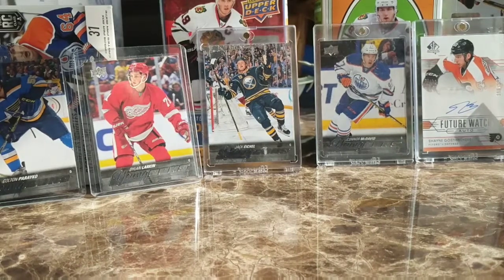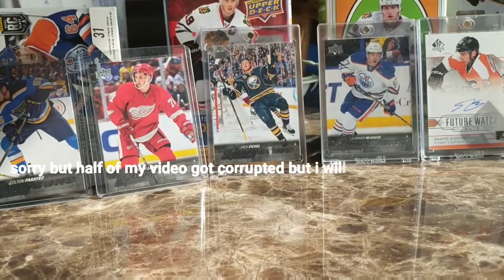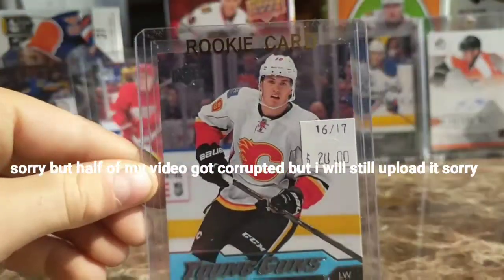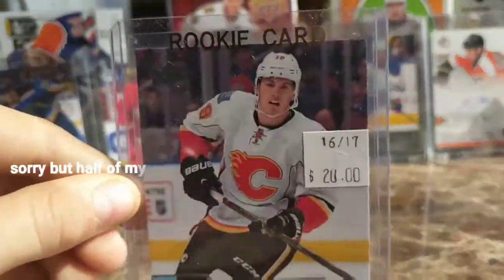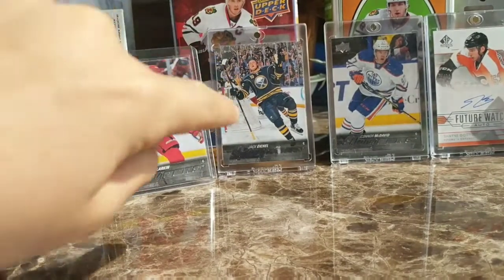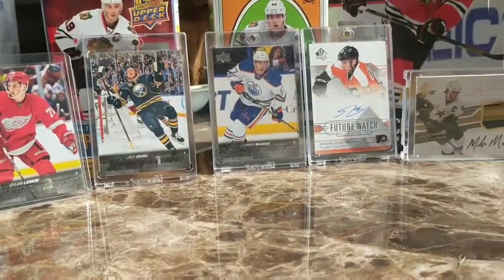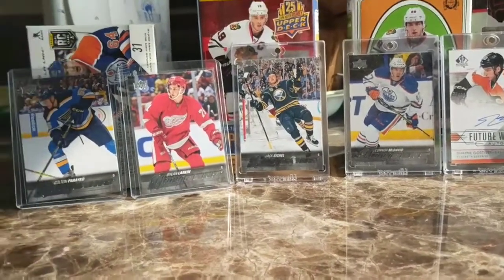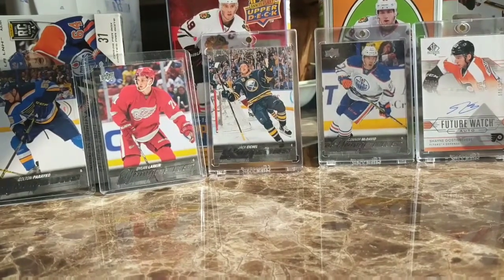Hey guys, Hockey Rat here, and today it's my first ever video so I wanted to start out with a bang. First, I went to my local card store and got a Matthew Tkachuk — guess the price — 20 bucks. I thought it was a good investment because he had a pretty good year last year. I also want to show you guys my Parayko, Larkin, Eichel, McDavid, and Gaudreau, plus a Modano right there.